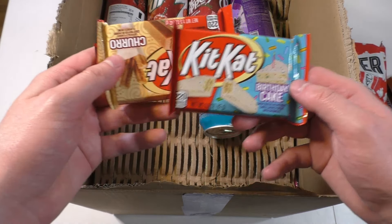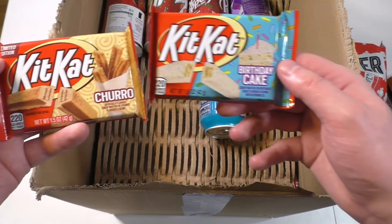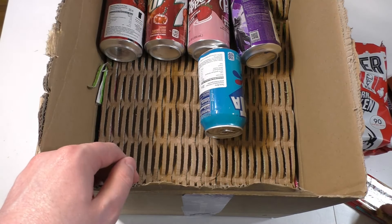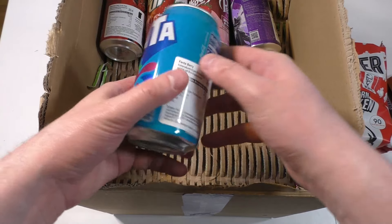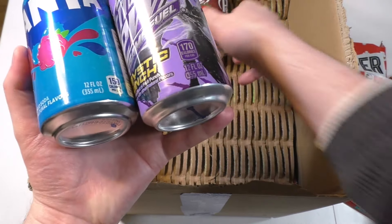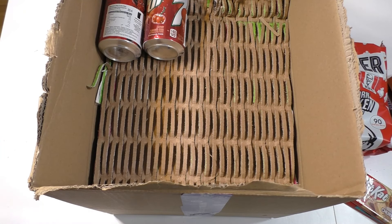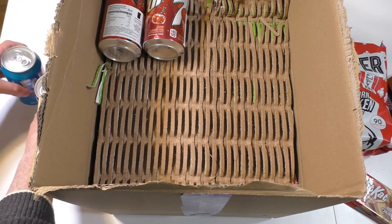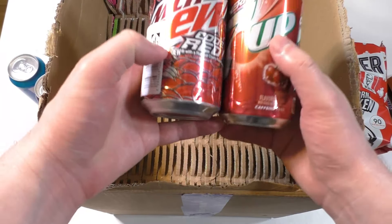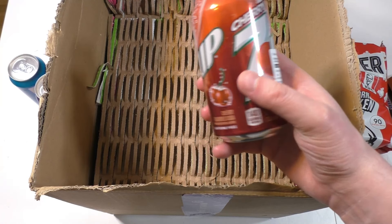I also bought KitKat flavors - something called the Churro and the birthday cake. Then I bought soft drinks: Fanta Berry, Mountain Dew, and Dr. Pepper strawberry cream. I already tasted that one - it was nice.